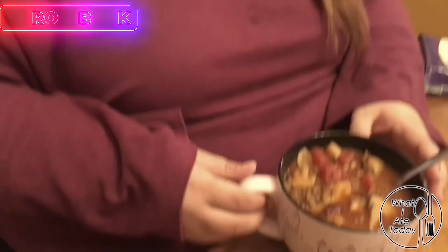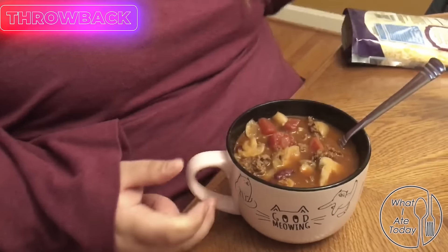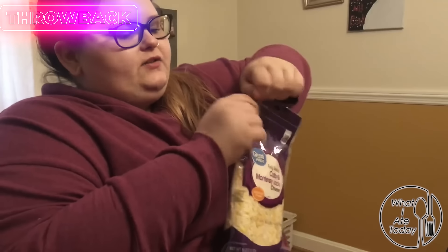The chili is done — this is what it looks like. I have it in a really cute cat cup as you can see, and I am going to be adding some colby and monterey jack cheese. I just figured I would show you guys how much I will be using.